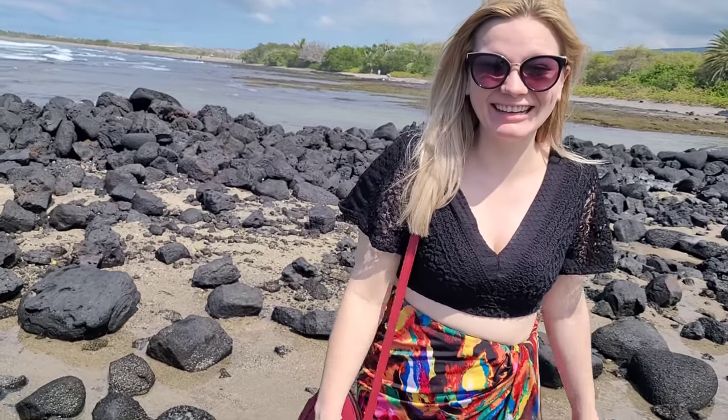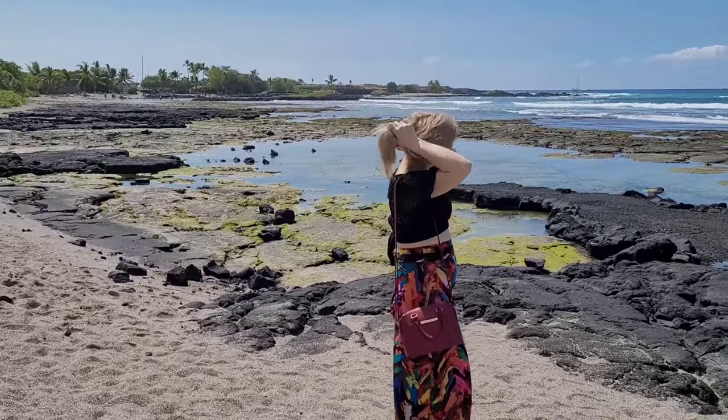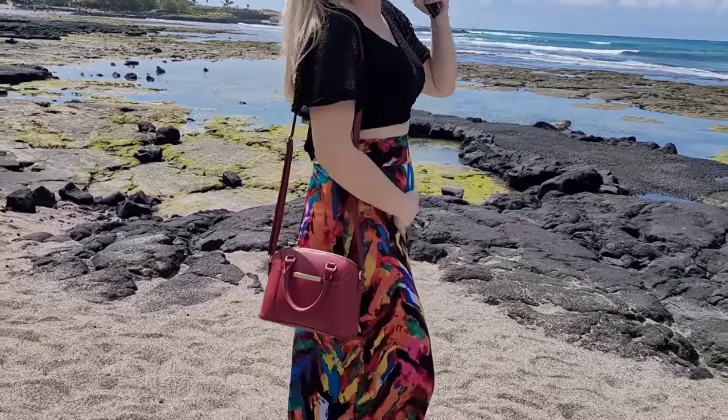Babe, pregnant on a beach in Hawaii — how's it feel? Oh, look at that little baby bump!